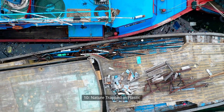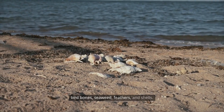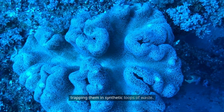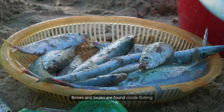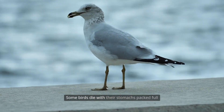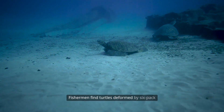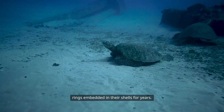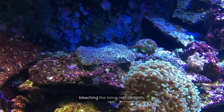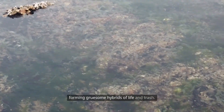Ten: nature trapped in plastic. Among the trash, the patch contains dead fish, bird bones, seaweed, feathers, and shells. Plastic wraps around coral, crabs, and jellyfish, trapping them in synthetic loops of waste. Bones and beaks are found inside fishing nets, alongside bottle caps and wrappers. Some birds die with their stomachs packed full of plastic lighters and straws mistaken as food. Fishermen find turtles deformed by six-pack rings embedded in their shells for years. Coral pieces are covered with plastic films, suffocating and bleaching the living reef beneath. Nature collides with man-made waste in the patch, forming gruesome hybrids of life and trash.